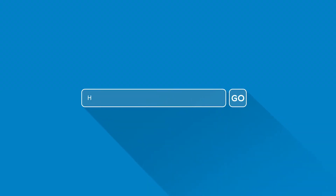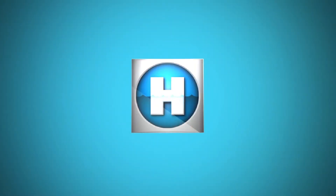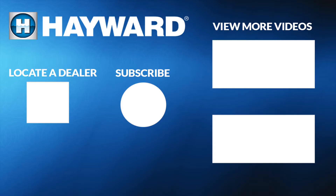Continue to visit Hayward Pool Products at www.hayward.com. Make sure to subscribe to our channel to learn more about Hayward Pool Products. You can even view more videos or locate a dealer to find a pool professional near you.